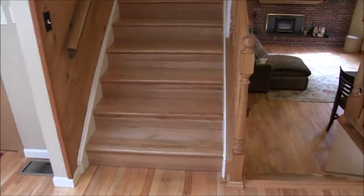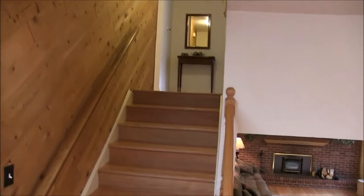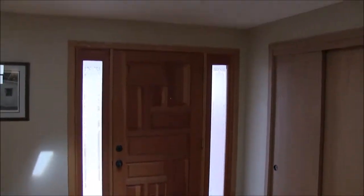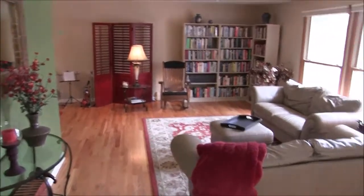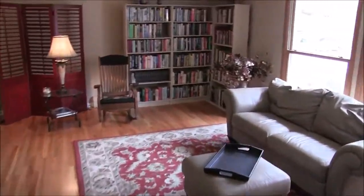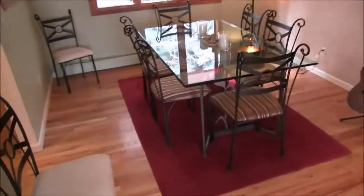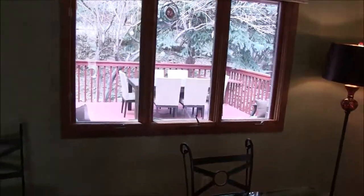One of them is the hardwood throughout this house. Even the stairs up and down are hardwood, and the hallway upstairs is hardwood. Everything is hardwood except the basement and the bedrooms. Nice natural light coming in through this skylight. Here's the living room. Newer double-pane windows. Nice size, too.